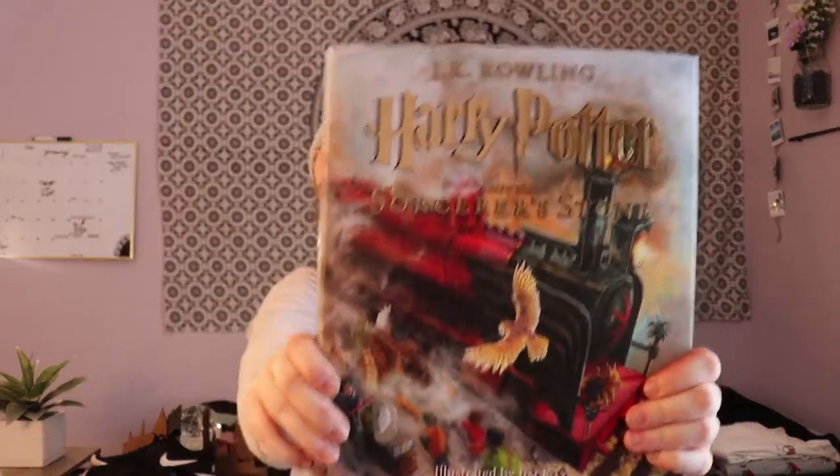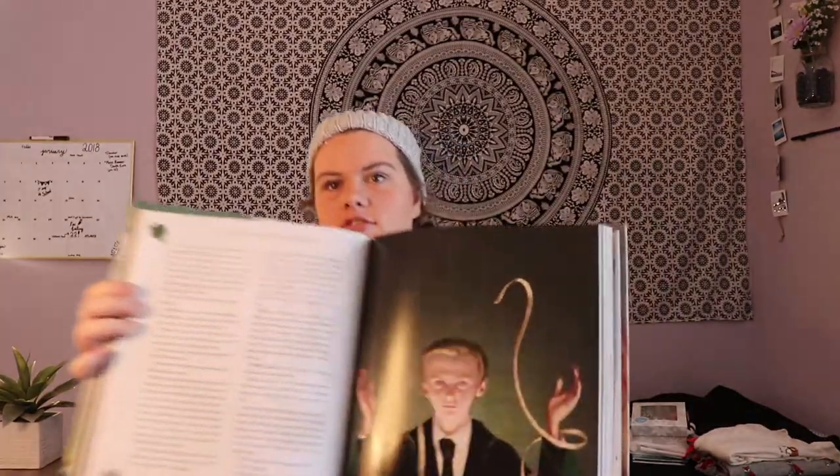For my brother I got the new Spider-Man movie. And then this one comes with a story — I also got Harry Potter and the Sorcerer's Stone, the big illustrated edition. Look at it — there's Ricko.